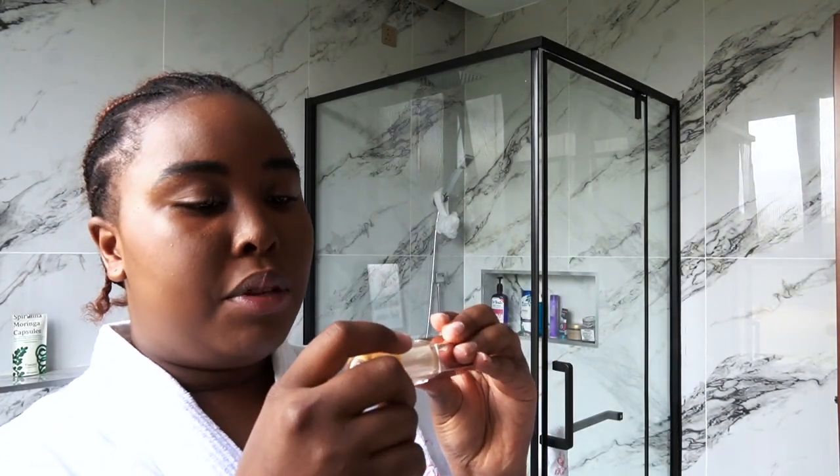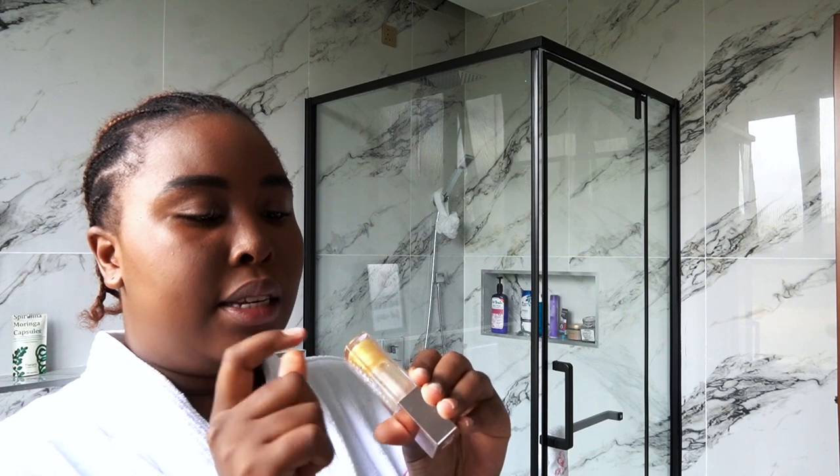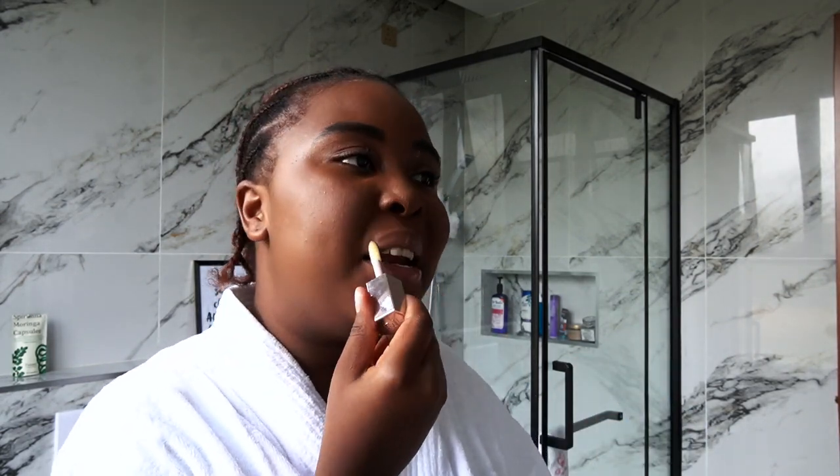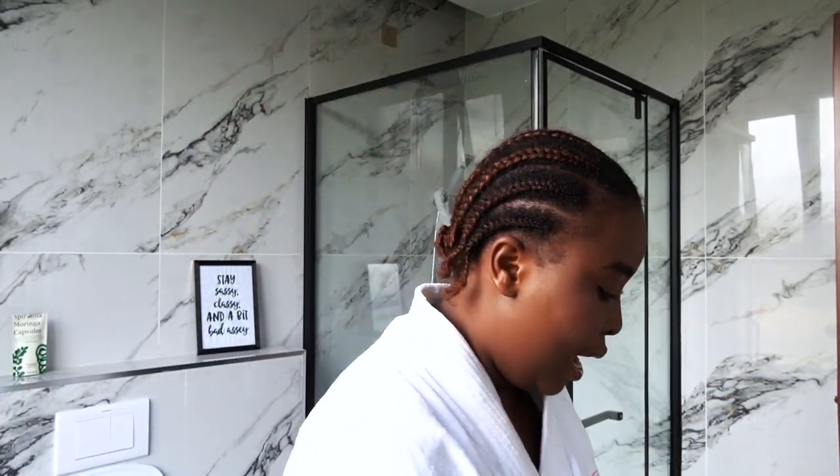The very last step: I'm using this Fenty Beauty gloss bomb in Lemon Lava number five. It's my final step — I just put a thin layer on my lips, and basically I'm done with my makeup!